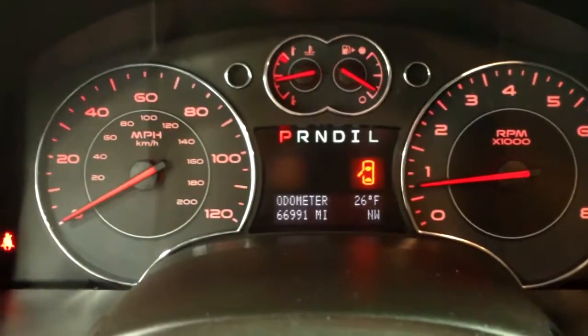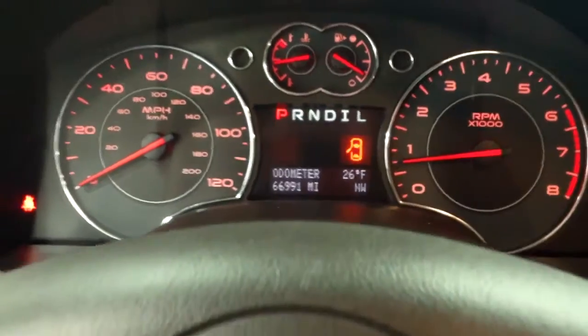It does have 66,991 miles on it. And a very clean engine bay — it's a smooth running 3.4 liter V6 engine.